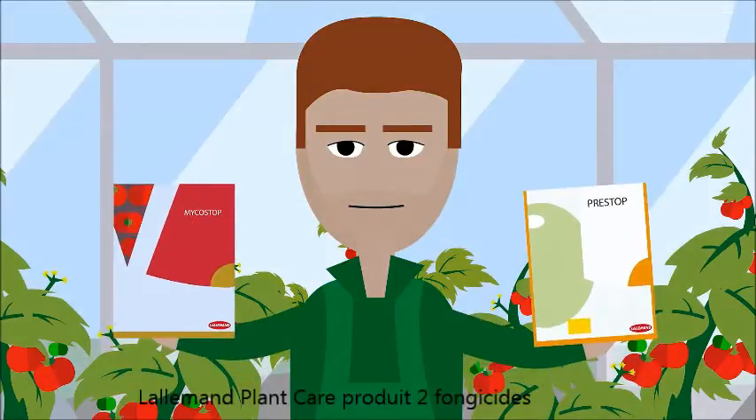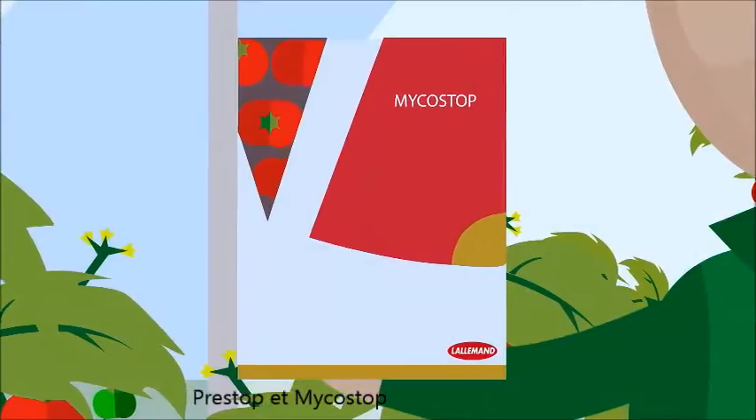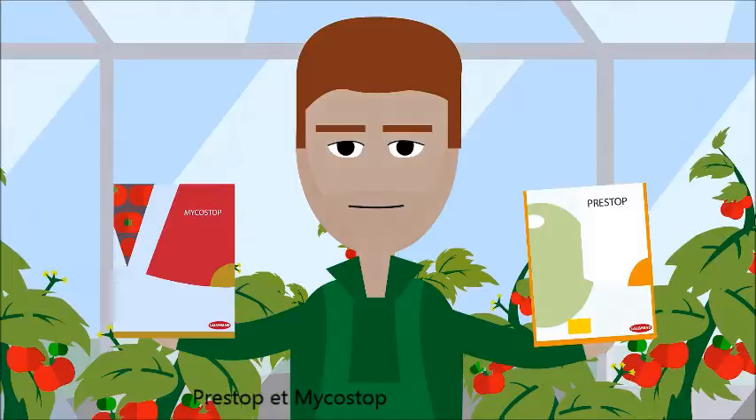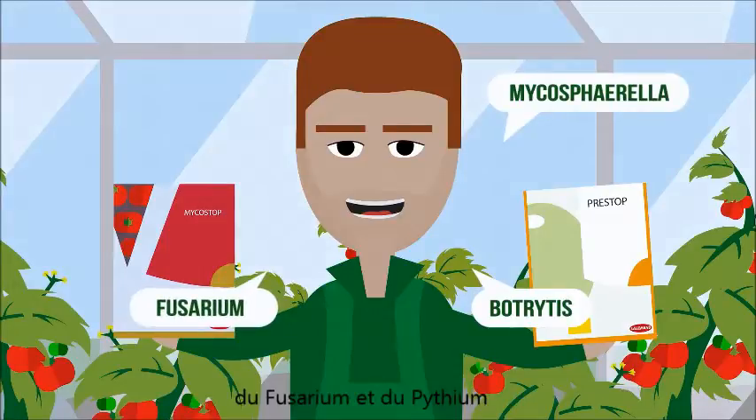Lalmond Plant Care produces two biopesticides against pathogens: Prestop and Mycostop. These are natural enemies to Botrytis, Mycosphaerella, Fusarium, and Pythium.